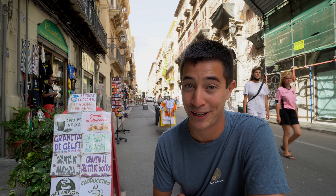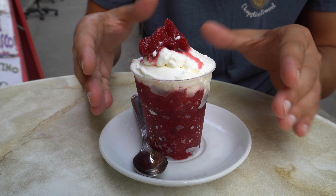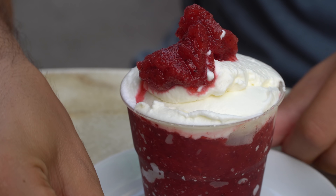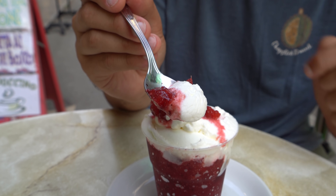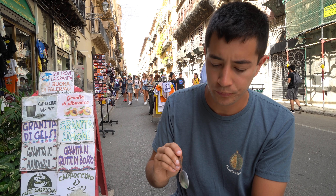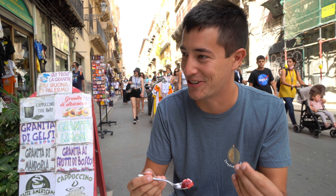So this is the famous granita Siciliana. It is almost like a shaved ice sorbet, kind of halfway between both, and then it's topped with panna — the cream. I got the frutti di bosco, the mixed berries, and I'm going to grab a little bit of that off the top and some of the panna. Look at how beautiful the colors are — all made using fresh ingredients. That is so smooth, silky, and then you get that nice icy texture in there too.